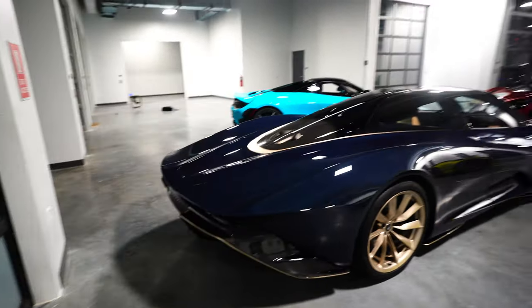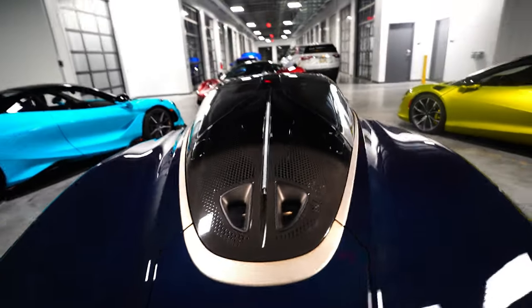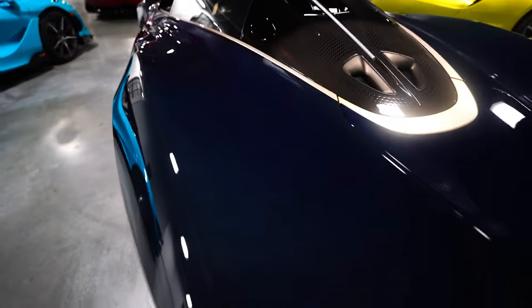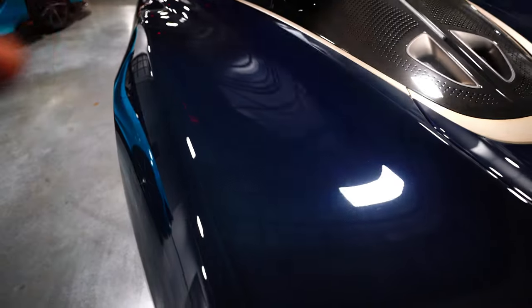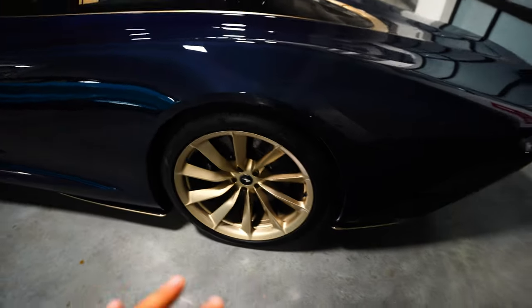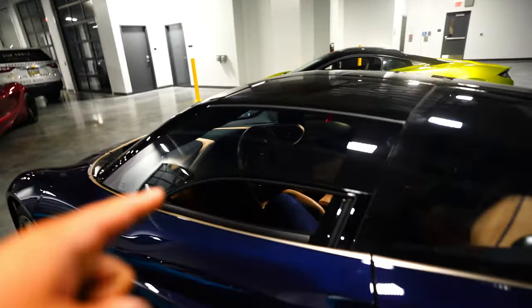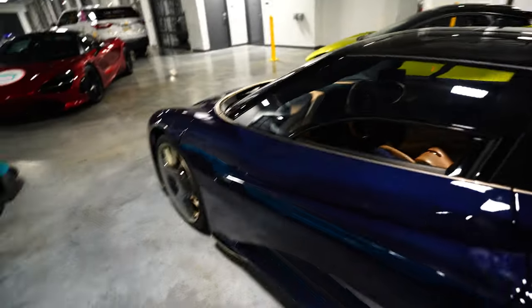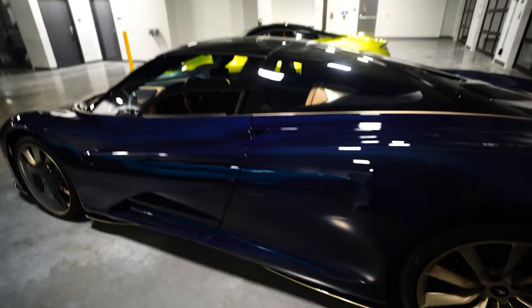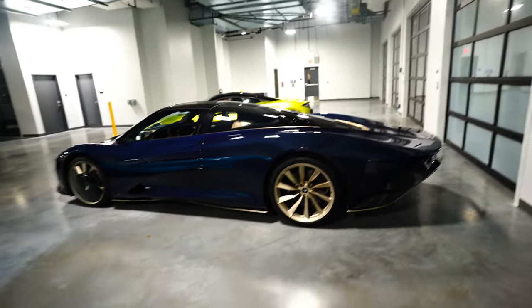So we got the Speedtail. Man, this car is absolutely beautiful. Look at the carbon fiber — believe me when I say this carbon fiber is amazing. 21-inch wheels. You got the gold wing doors that go up. Center cockpit with the two passenger seats. This thing is gorgeous. I never thought I'd see one in person, but I saw one today.